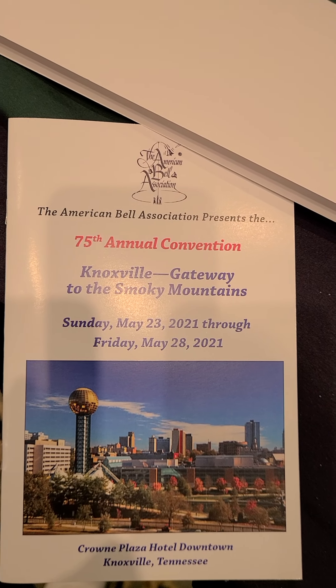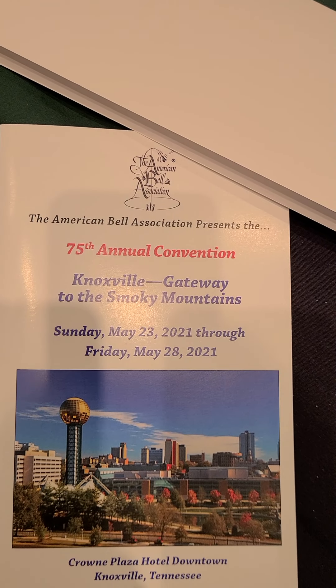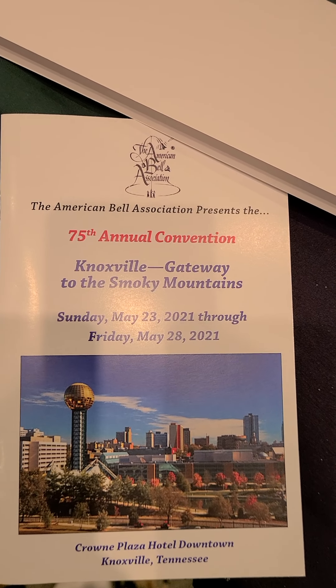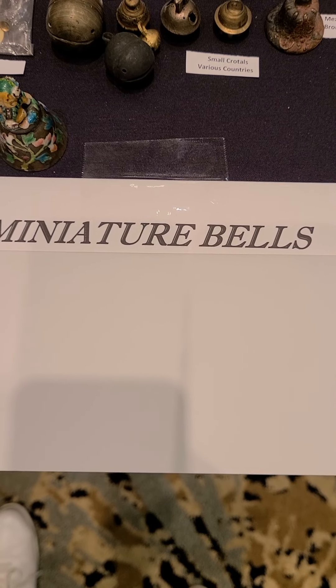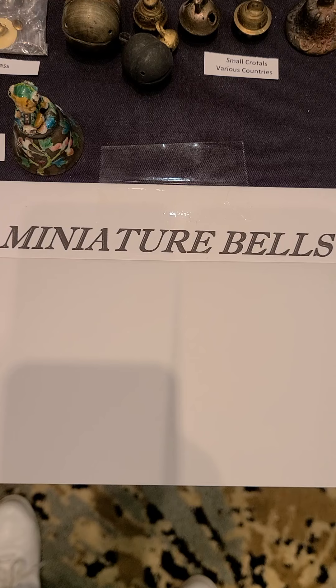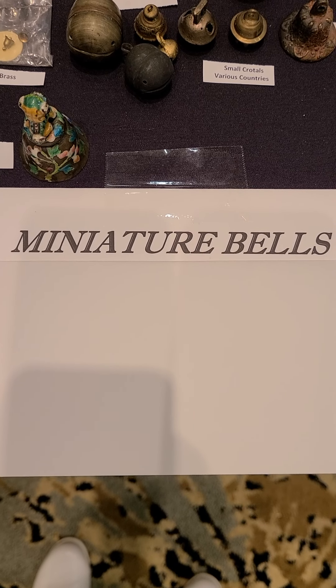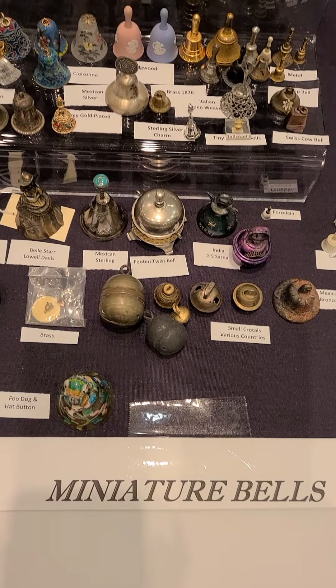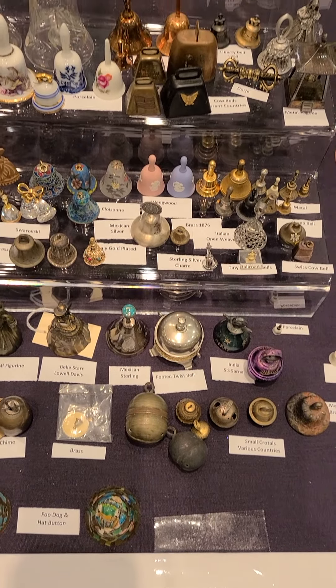We are at the 75th Annual Convention of the American Bell Association in Knoxville, Tennessee, and we're going to be looking at an exhibit of miniature bells. And when this collector who put together this exhibit said miniature, she really meant it because these things are really, really small.